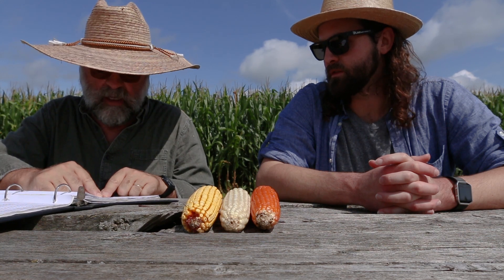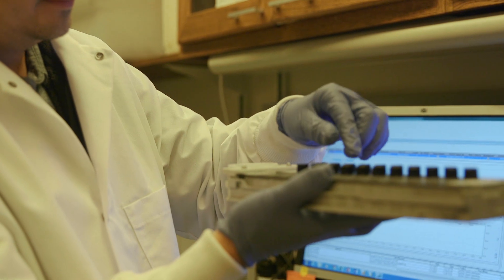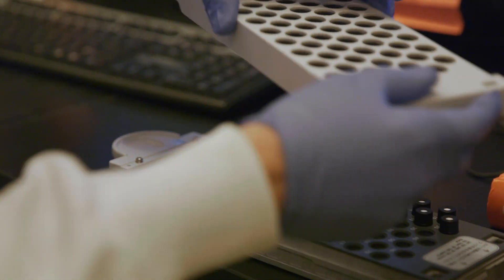Although Americans typically aren't at risk for severe micronutrient deficiencies, orange corn could still provide a nutritious boost to the average American diet. When we selected for darker orange color in Africa, we also increased the levels of lutein and zeaxanthin. We don't have vitamin A deficiency in the U.S., but we have deficiencies in lutein and zeaxanthin, which are accumulated in our eye and our brain.